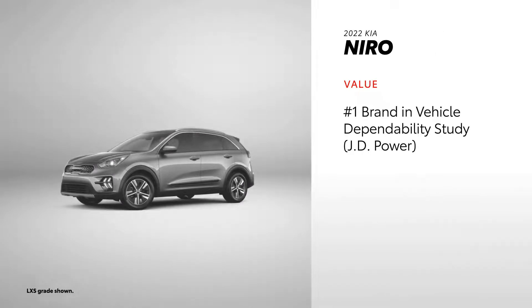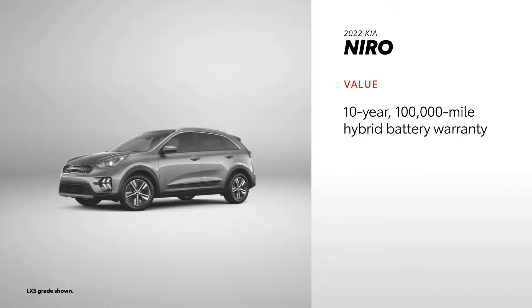Niro comes with solid maintenance and roadside assistance plans, in addition to having been recognized by some respected auto publications. Drivers may also be interested in Niro's 10-year, 100,000-mile hybrid battery warranty.